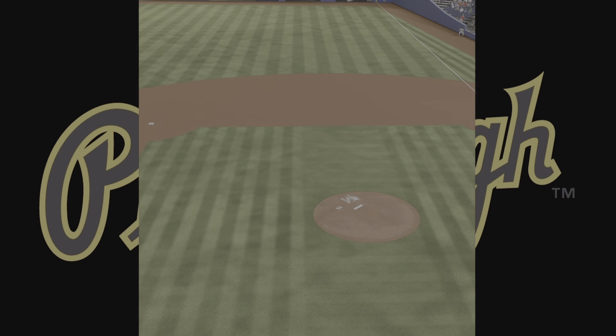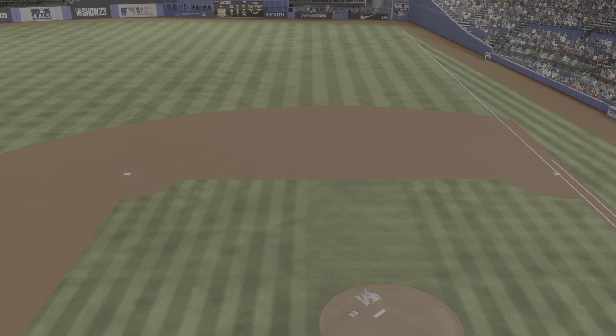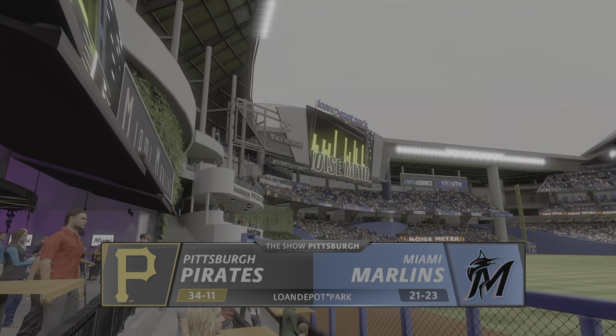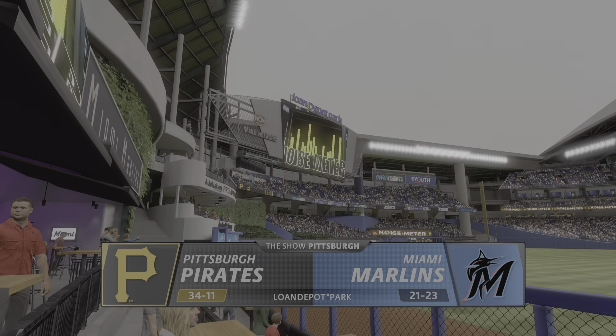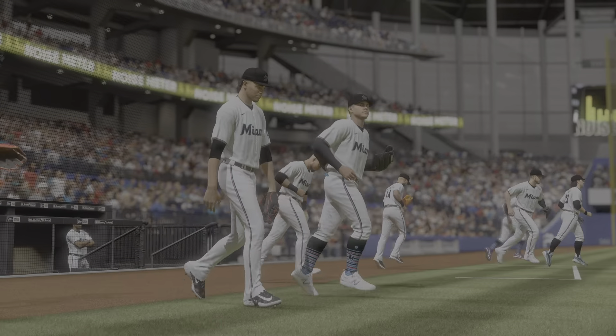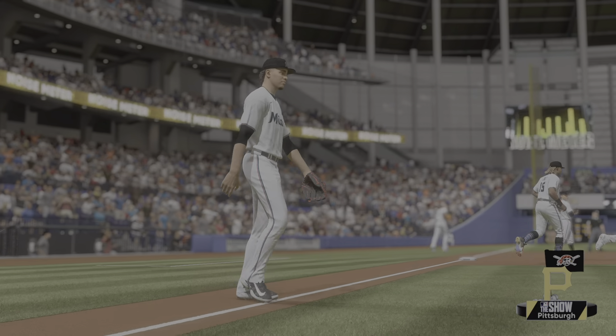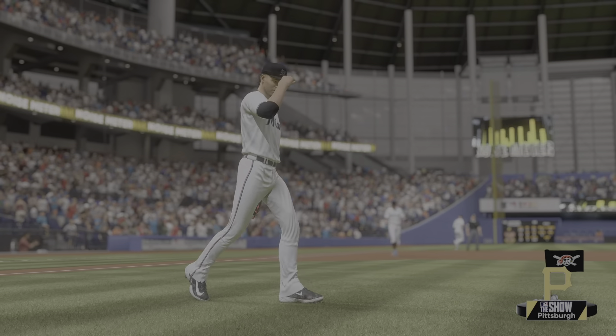Welcome to Marlin's Way, where we find LoanDepot Park. We've got open-air baseball for you on the show. It's the Pittsburgh Pirates taking on the Miami Marlins. First pitch coming your way next. Ladies and gentlemen, your Miami Marlins.